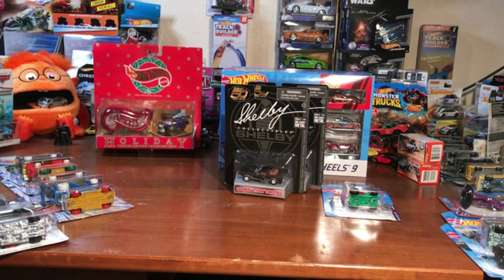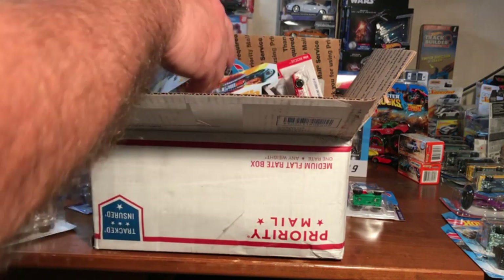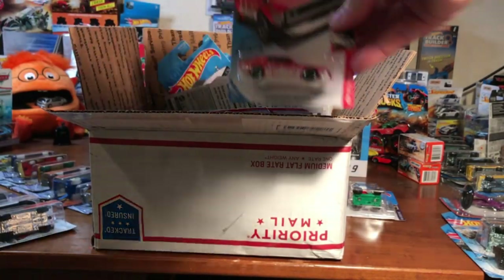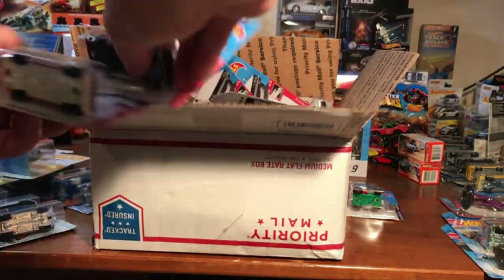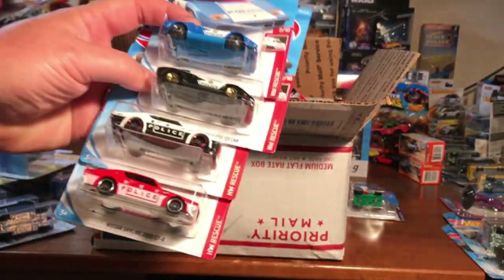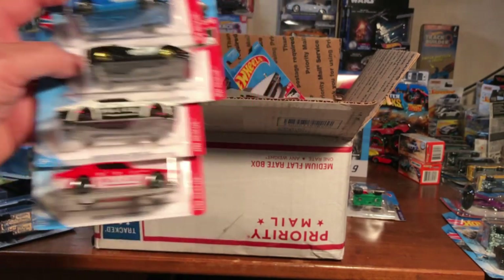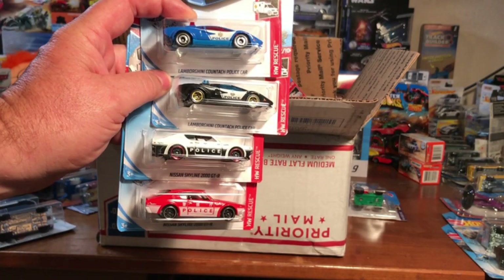I've also got a whole box of things right here — I really don't know what's in it. We've got some Star Wars, a couple of Star Wars. Looks like we got some Skylines — more Skylines, more Skylines. Looks like we've got a lot of Skylines in this box. Maybe I'll make a few sets and give four of them away at once. Yeah, so I'll be giving a set away of the Skylines.